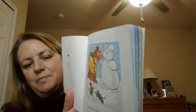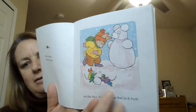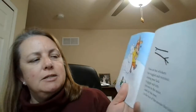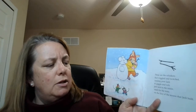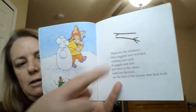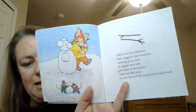What do we see down here? Two little mice making their own! These are the whiskers that wiggled and twitched, causing poor Jack to giggle and itch, put next to the raisin used for the nose on the face of the mouse that Jack built. There are the two sticks he used for the whiskers. Oh look, he's getting tickled and itched!